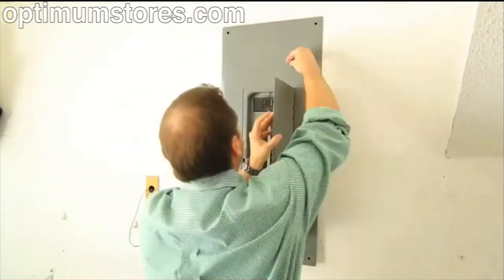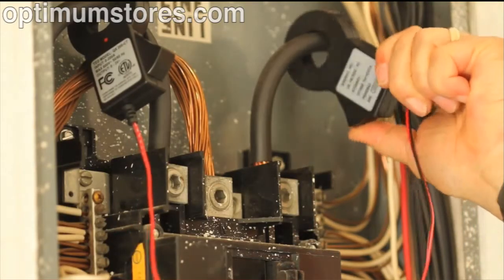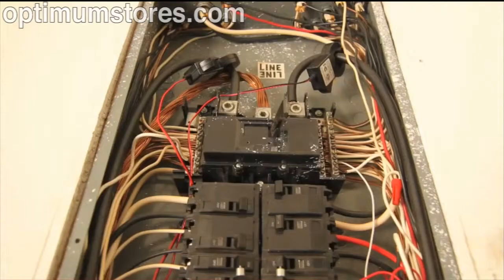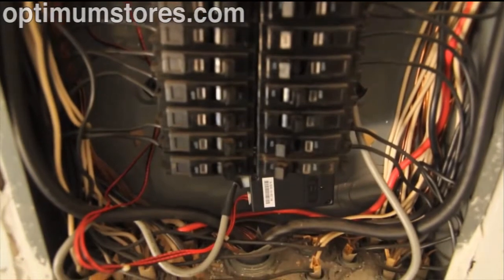Both series are quickly and easily installed in the breaker panel, simply by connecting two clamps around the main conductors. The measuring transmitting unit is wired into the breaker panel and collects electricity data every second. Data transmits over the wiring in your home, so there's no additional wiring involved.